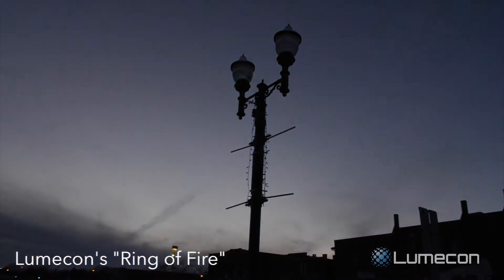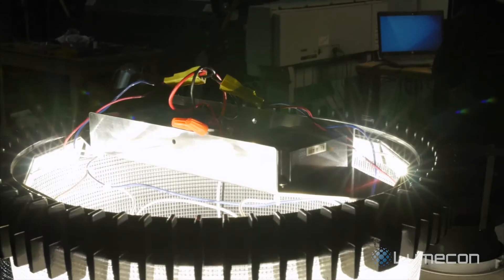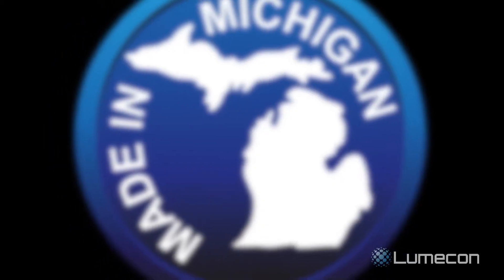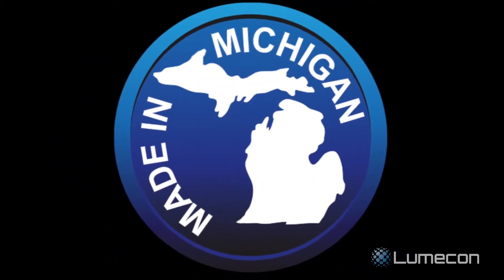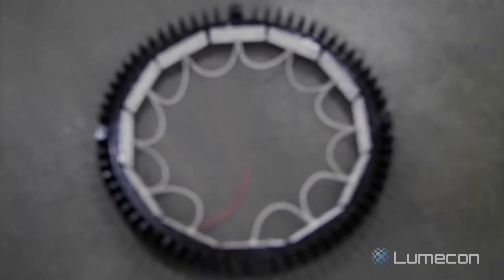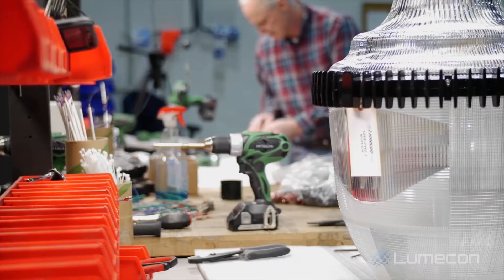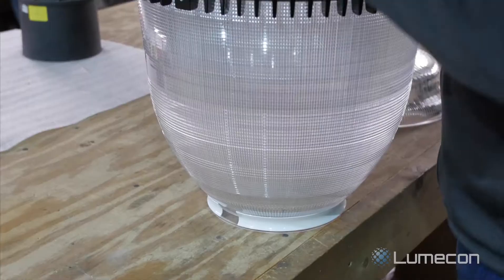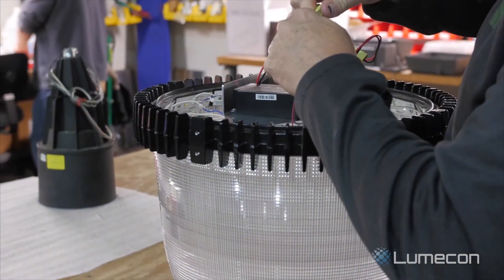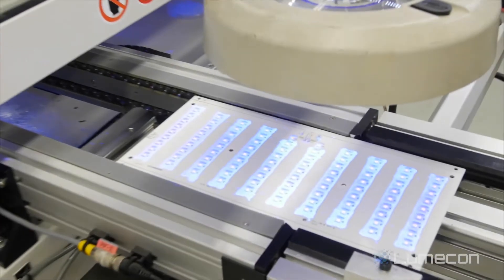Lumicon's Ring of Fire decorative streetlight is pushing the standard for outdoor LED lighting. Made and assembled right here in Michigan, the Ring of Fire boasts nearly all domestic content. The aluminum heat sink trimming is casted in Muskegon, Michigan. The prismatic acrylic globe is injection molded in Charlevoix, Michigan. These parts come together with Detroit-made LED panels to be assembled at Lumicon's World Headquarters in Farmington Hills, Michigan.